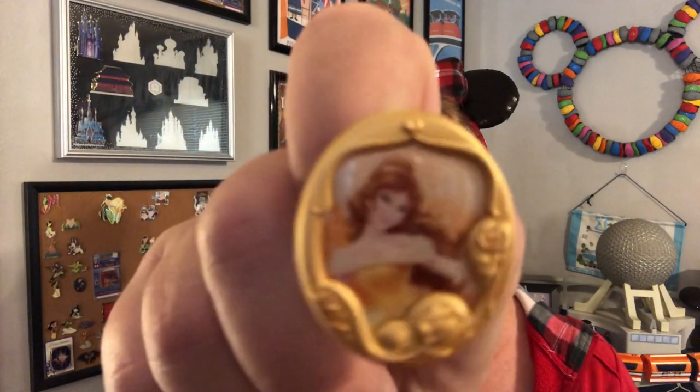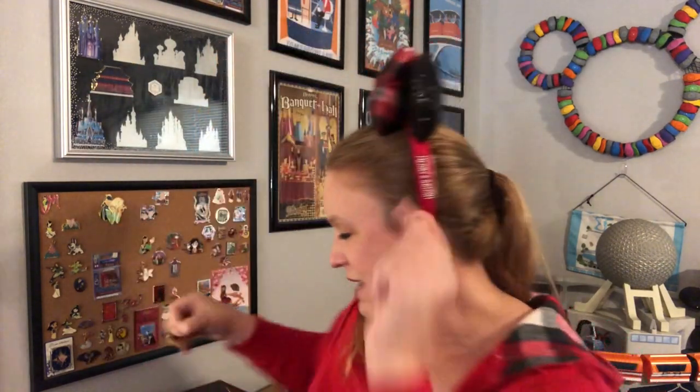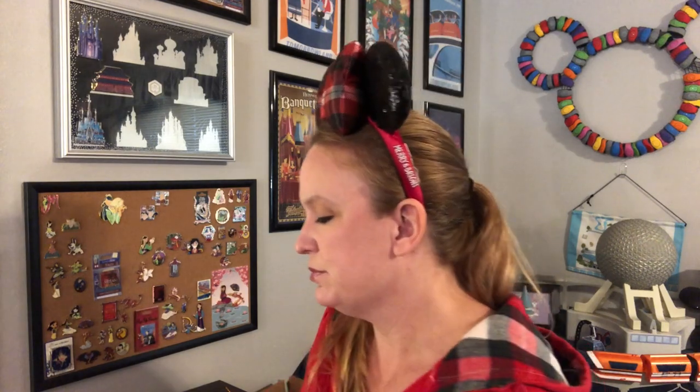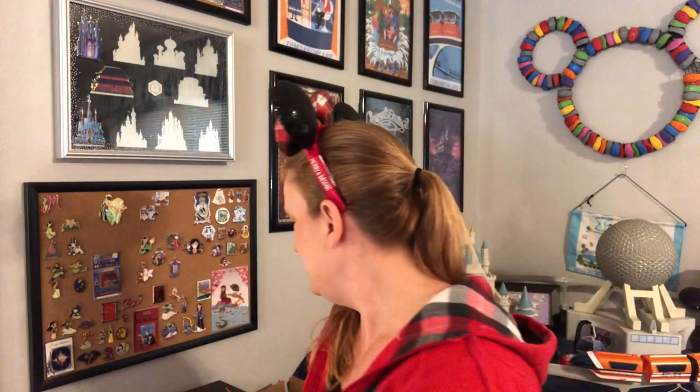Still no duplicates, still looking for Rapunzel, Cinderella, Sleeping Beauty, and Tiana. Next box — Sleeping Beauty! That's five out of the eight. And then — Belle. That's my first duplicate. So now all I need is Rapunzel and Tiana to complete the set.